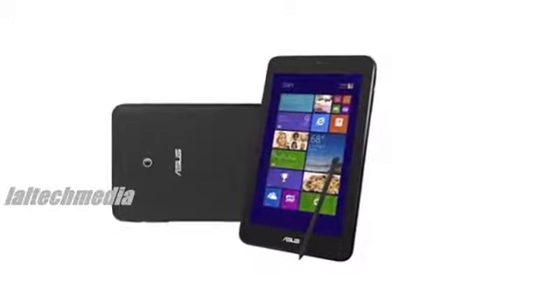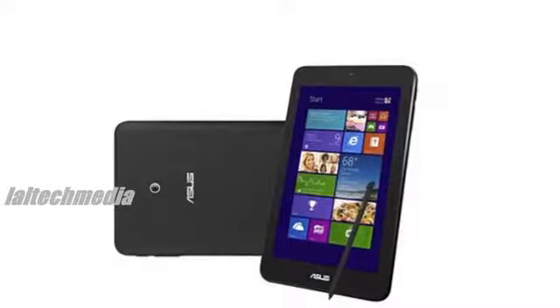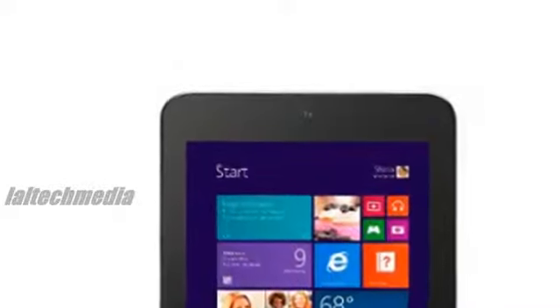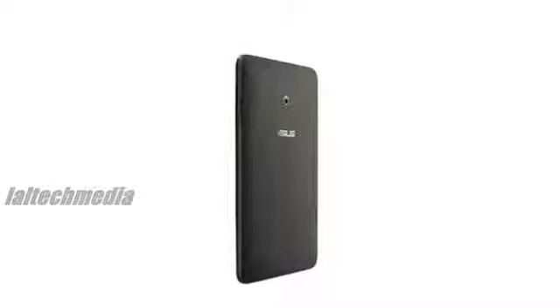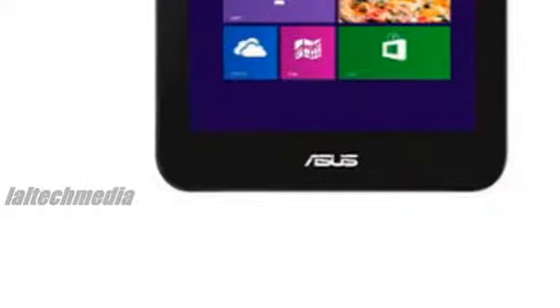Asus VivoTab Note 8 specifications: 8-inch HD 1280x800 IPS display, Intel Atom Z3740 processor, Windows 8.1, integrated professional Wacom digitizer stylus, 5MP rear camera and HD front-facing camera, 2GB RAM, up to 64GB internal storage, up to 64GB microSD card slot, bundled unlimited Asus web storage for 1 year, and a 15.5WHr battery promising up to 8 hours of battery life. The Asus VivoTab Note 8 is priced at $299.